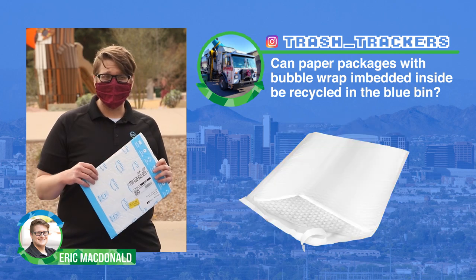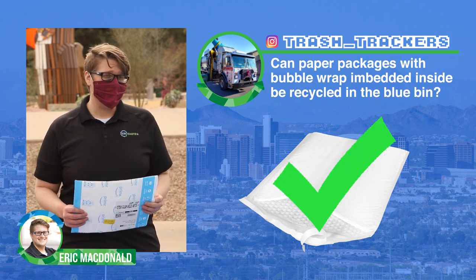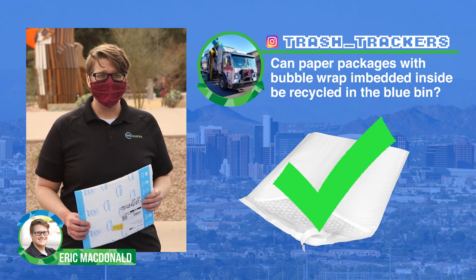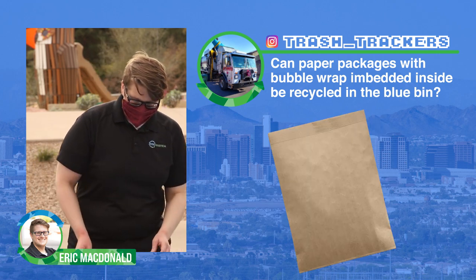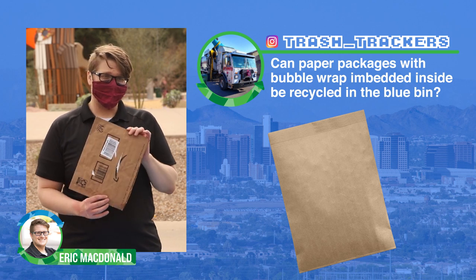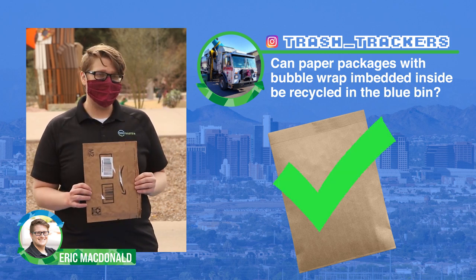Something like this that's actually a plastic envelope with plastic bubble wrap inside can go to your grocery store, but not in your blue container because something like this will clog up our machinery. There are new envelopes that are paper on the outside and paper on the inside — something like that can go in your recycling.